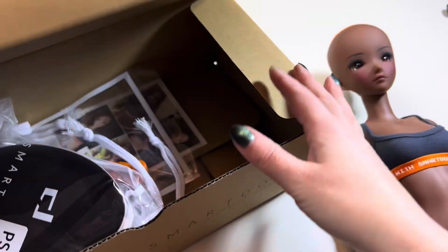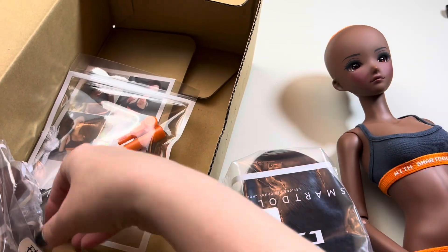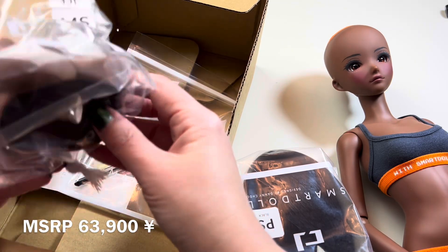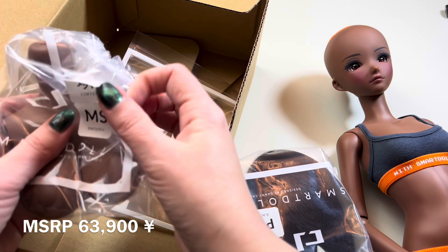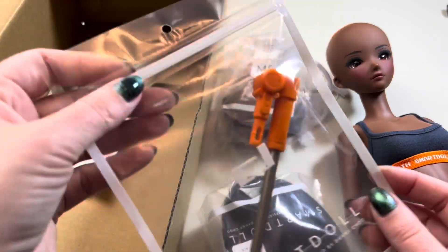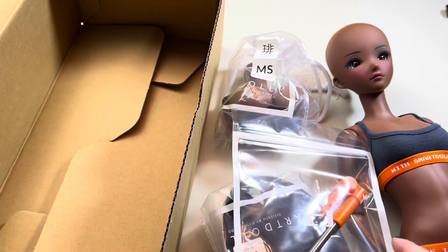So in the box should be her wig. I forgot — since coffee is a brand new skin tone, if you wanted one right away it automatically came in a bundle that included a slightly larger size medium smooth bust. That's why it came with this. And of course her little clicky stand and the little card that tells you how to care for your Smart Doll.